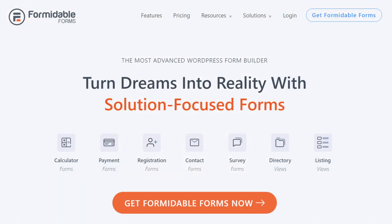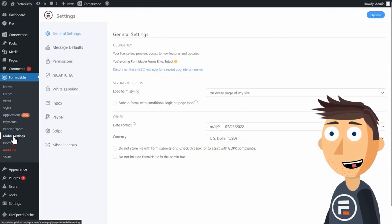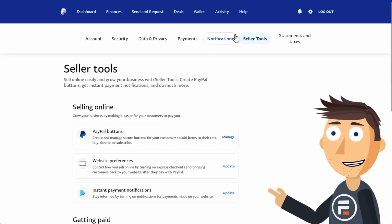Number four is Formidable Forms. It's an advanced form builder plugin for WordPress that lets you build complex WordPress forms without hiring a developer. The plugin comes with a drag-and-drop form builder, allowing you to easily build many different types of forms. You can create online quizzes, survey forms, payment forms, and more.